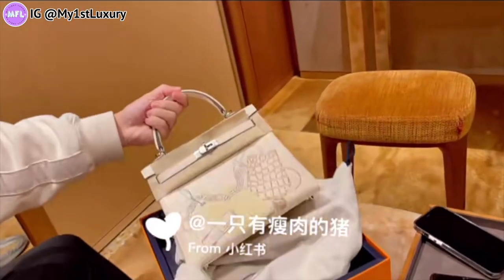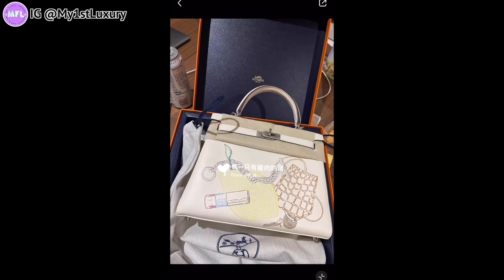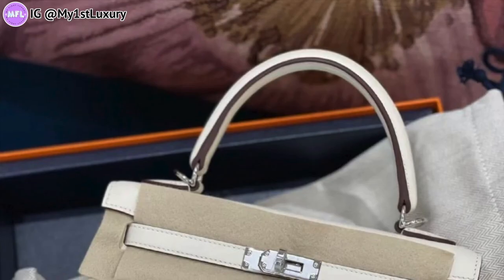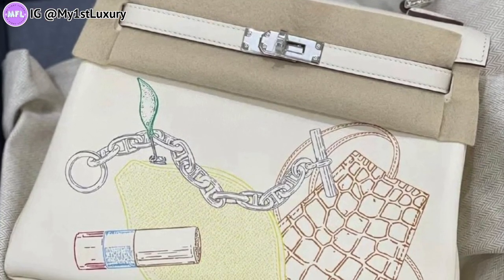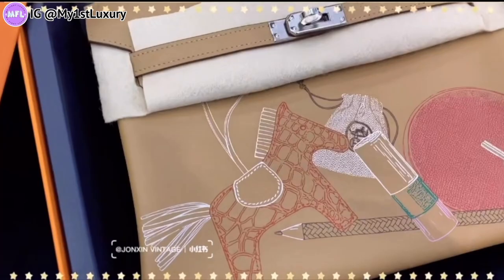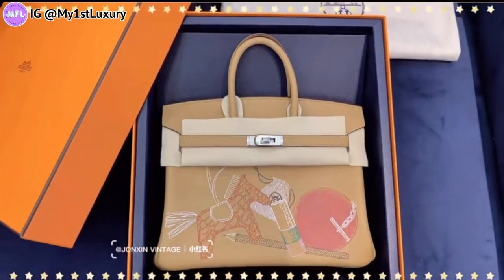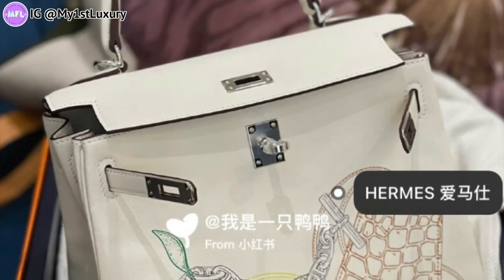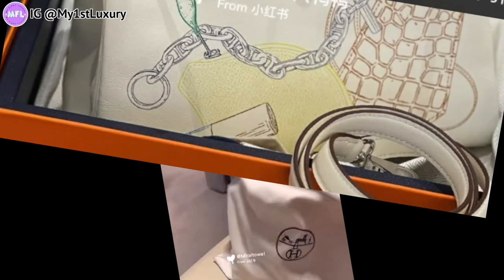And now the bag is revealed — the beautiful Kelly In & Out in nata and swift leather. Once again a very dreamy combo, but with different details this time. I believe it's also size 25. The color choices on both the Birkin and Kelly In & Out are absolutely amazing — neutrals with a lot of interesting details that definitely catch your eye right away.